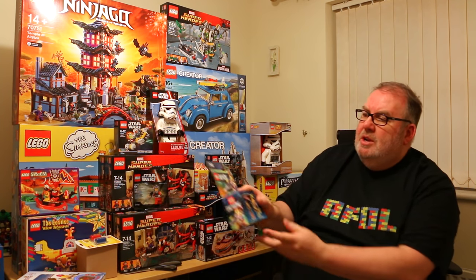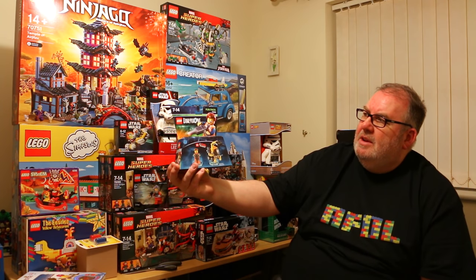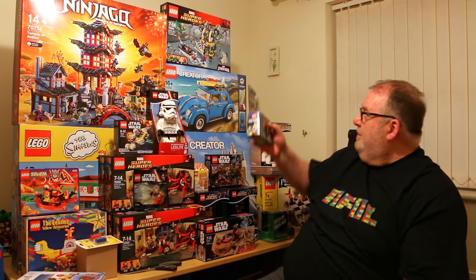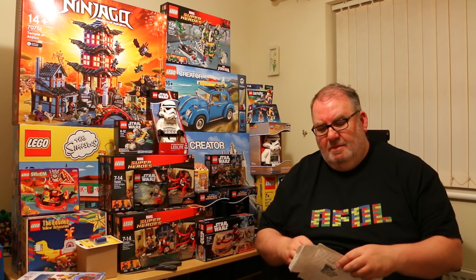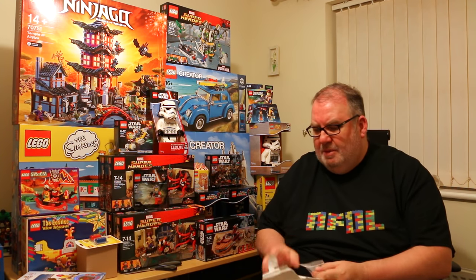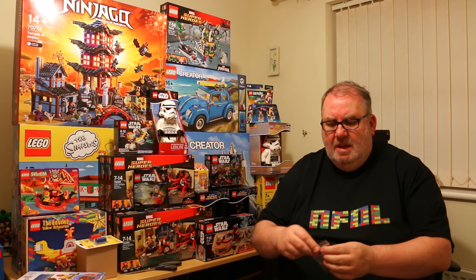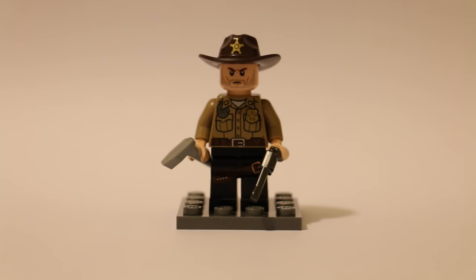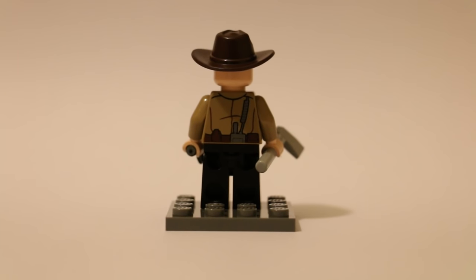In another package that arrived well-packed in bubble wrap and in remarkable condition, there's the Lego Dimensions Emmet Fun Pack, 71212, which was about £5 from Game including delivery — a great little price. Also on the novelty side, this is a Rick Grimes minifigure from The Walking Dead. It's not official Lego, but it's still a very nice figure with some really good printing on it.